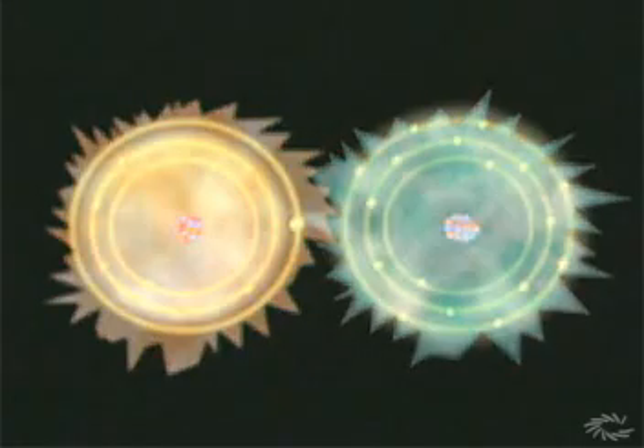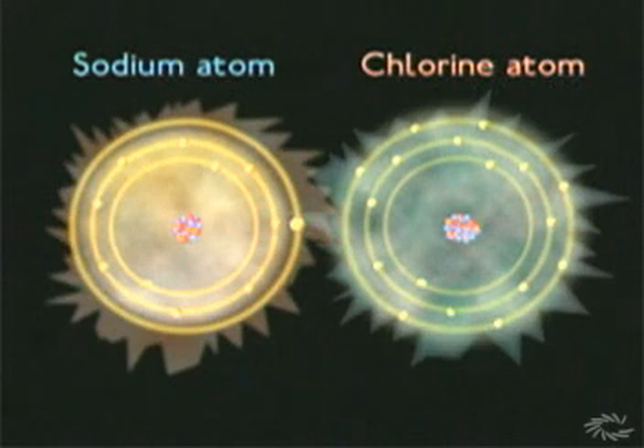There is a natural tendency for atoms to seek equilibrium and fill their shells with electrons, and they do this by combining with other atoms. The more full the outer shell of the atom, the greater its stability.